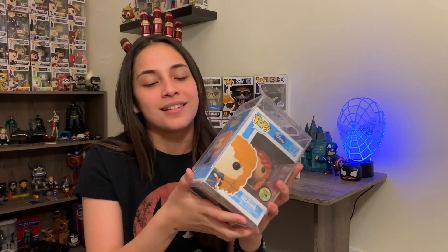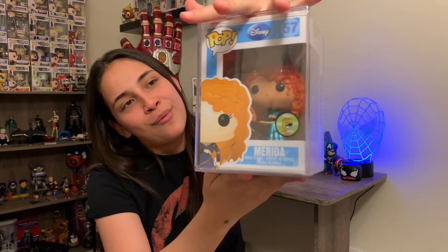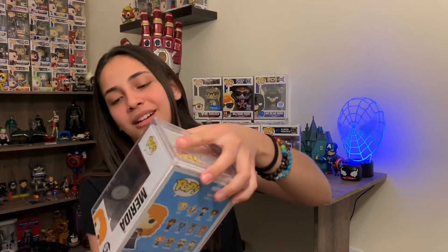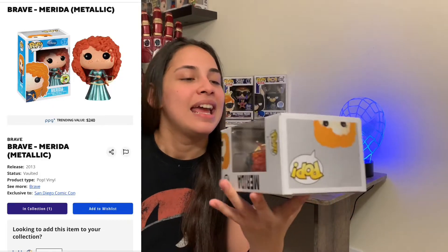Okay guys, here we are! I'm sorry about the hard stack — that's why I don't use hard stacks. I'm so freaking excited! Before we take her out of the box, let's check how much this is worth. I'll be honest — when he first listed the box, I checked and a week ago this Merida was $110, and now this pop is worth $240. This right here pays for both of my boxes. Oh my goodness, that's amazing — I'm so happy!